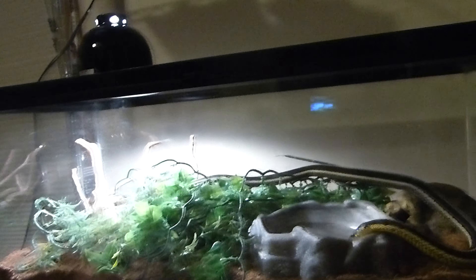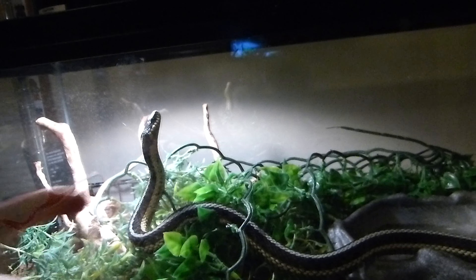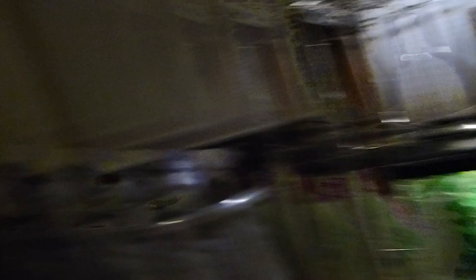Moving on to the next brand — Zilla. Zilla has been making reptile enclosures for as long as I can remember. Since I've been keeping snakes, Zilla has pretty much been the number one terrarium company I've used, mostly because where I live it's pretty much the only affordable option, and their headquarters are in Wisconsin which is only a few hours from here. There's just something about Zilla cages that leaves an odd taste in my mouth though — it's the sliding screen top lid design.